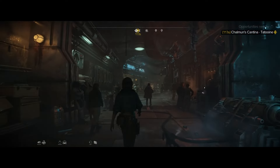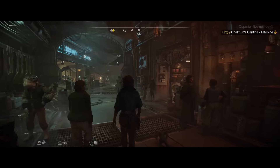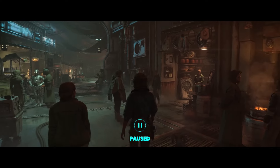Many merchants will use protocol droids to handle customers from every corner of the galaxy who don't speak Basic or Huttese. Kay can bypass the droids since she's fluent in Huttese, and she can use this to talk her way out of or directly into some tense situations.